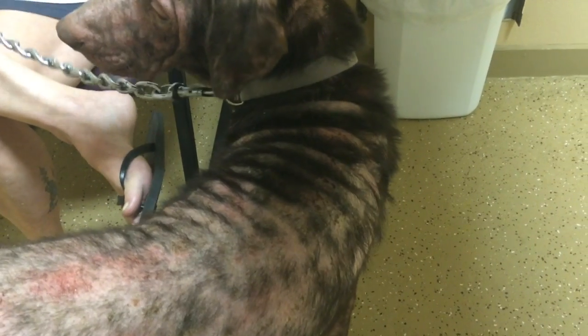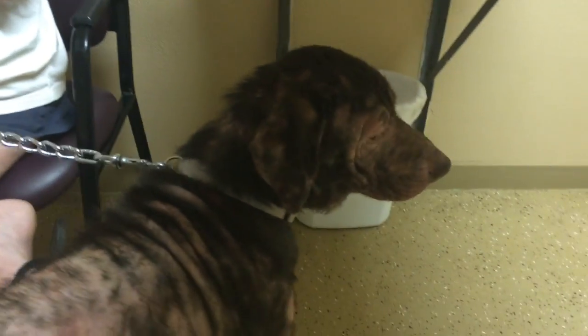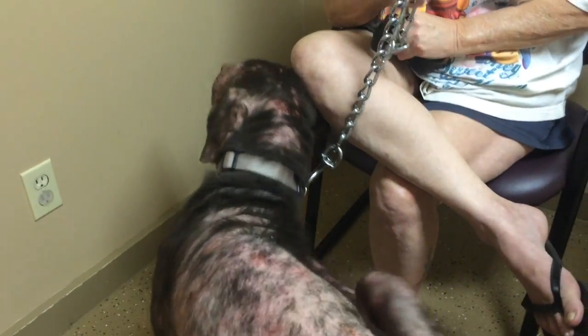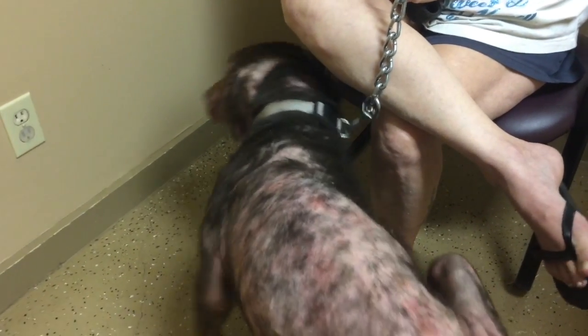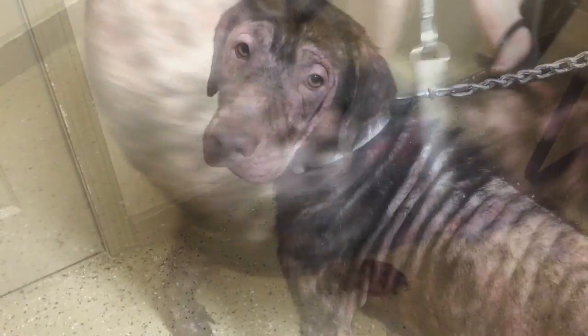Other than that, he's healthy. He is going to get fixed — when you've got two males, dating is just not in your future. I'm going to have my technician come in and explain these medications to you, and we'll see you back in two weeks.